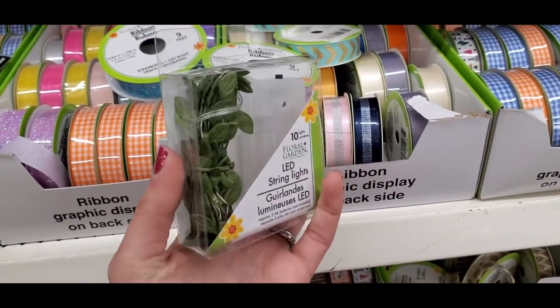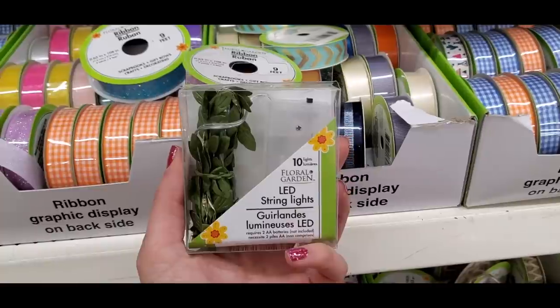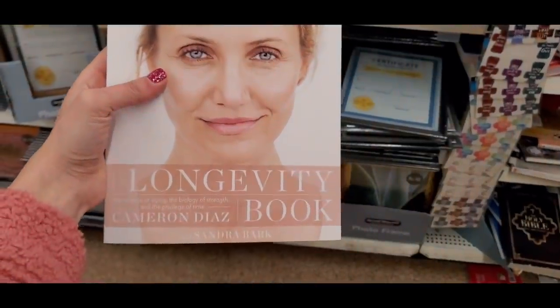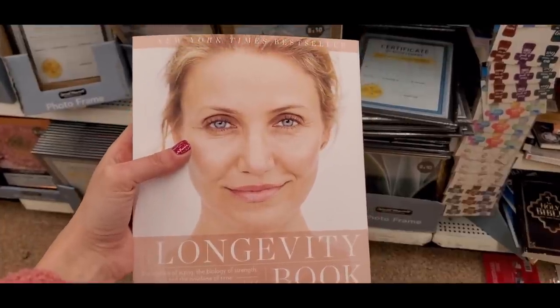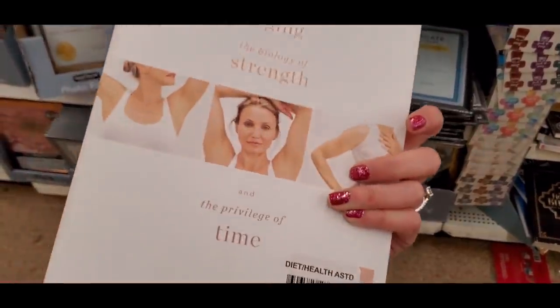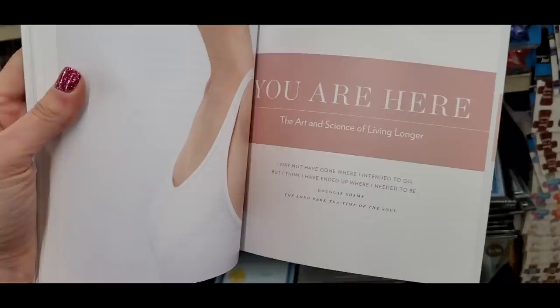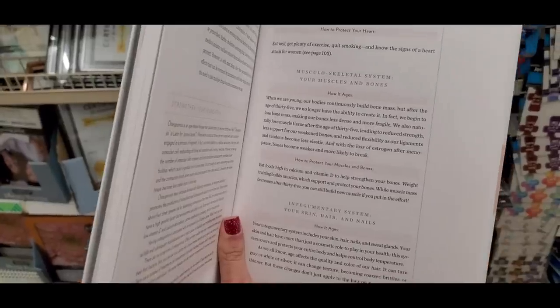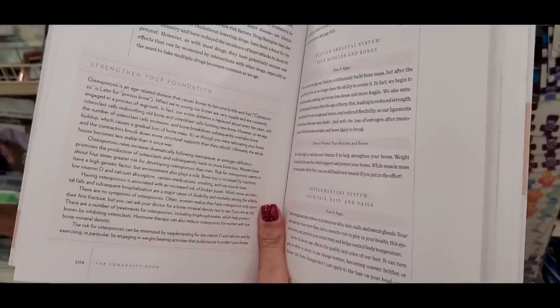These LED string lights with little leaf shapes were really fun. Another book gem: Cameron Diaz's longevity book about aging gracefully. There were lots of cool health books that day — if you find a book you like, grab it because I guarantee it won't be there next time.